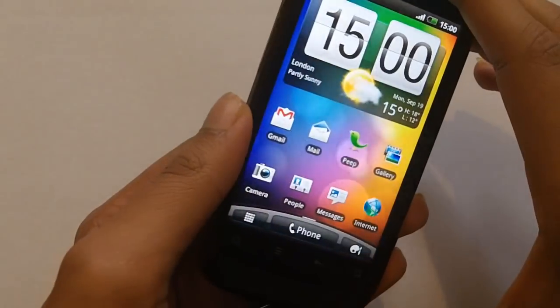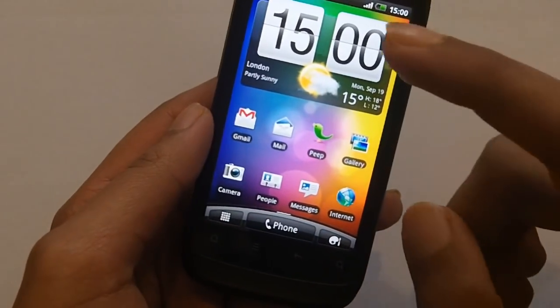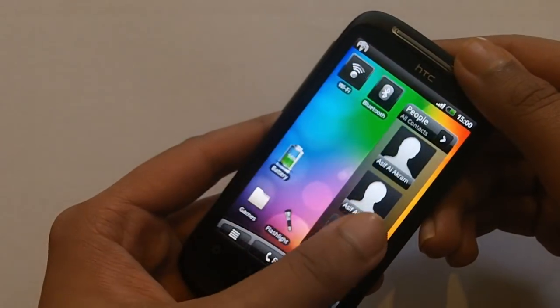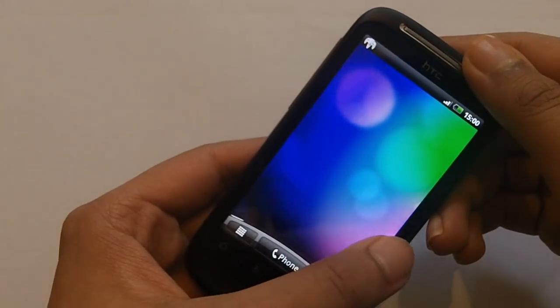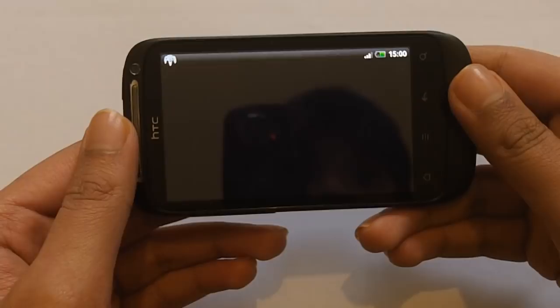Those are all the bad points out of the way. Now let's move on to the really good things. One of the things I really love in this phone is the 1GHz processor — it has been very responsive and when I'm web browsing or playing games it's a very smooth experience. I have an N64 game running in the background right here.